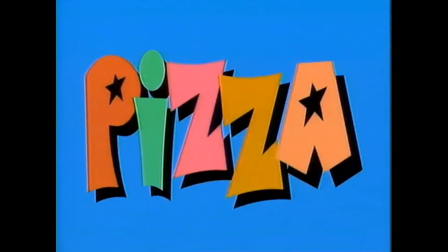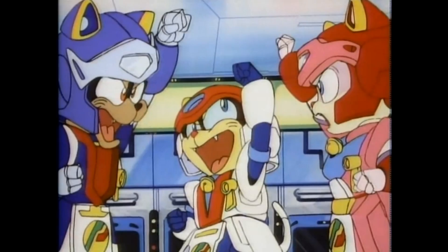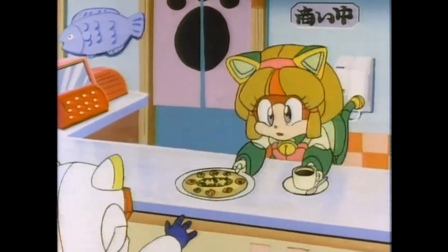Ah yes, classic cartoons. Nothing quite like it. You know what else? Classic anime. But where can I find all my favorite anime in one place? Crunchyroll. You know what classic they just added to their lineup? Samurai Pizza Cats. Heck yeah. Do you have any idea how hard it is to find episodes of Samurai Pizza Cats? Not hard anymore thanks to Crunchyroll.